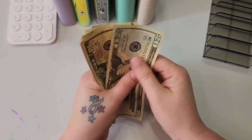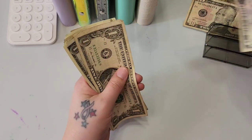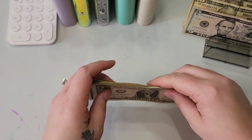We're going to start by counting the money. We have $20, $30, $35, $36, $37, $38, $39, $41, and a few more dollars bringing us to $48.